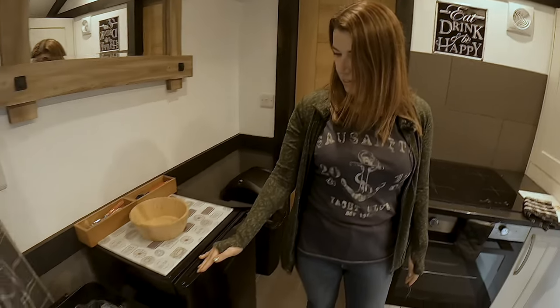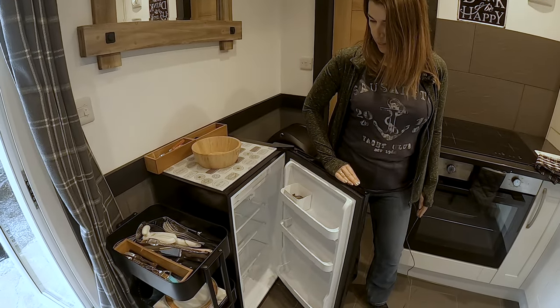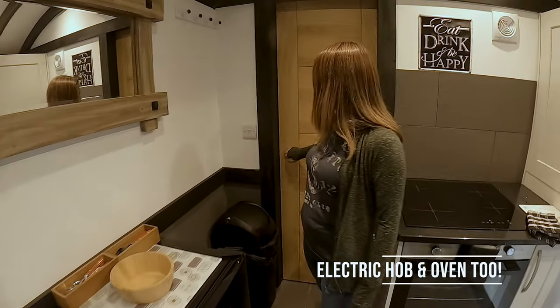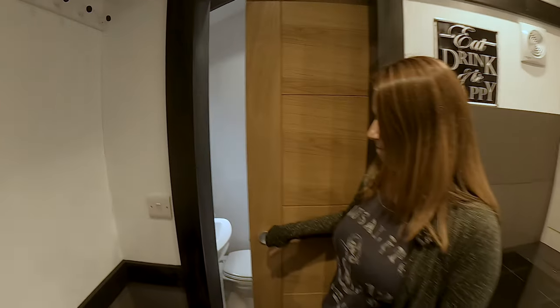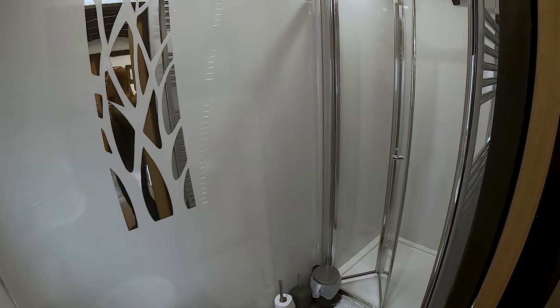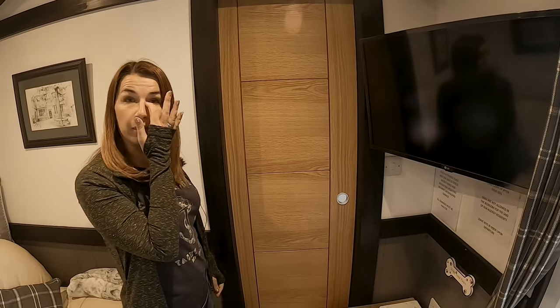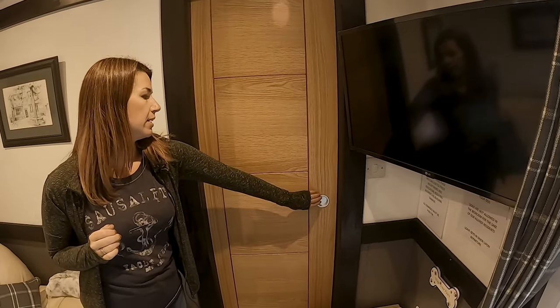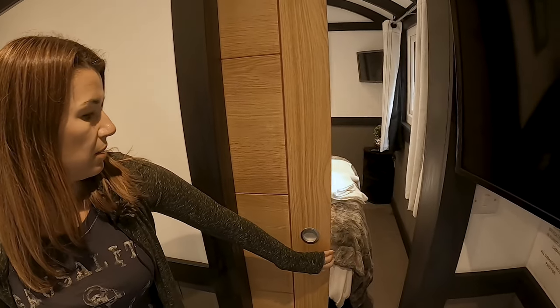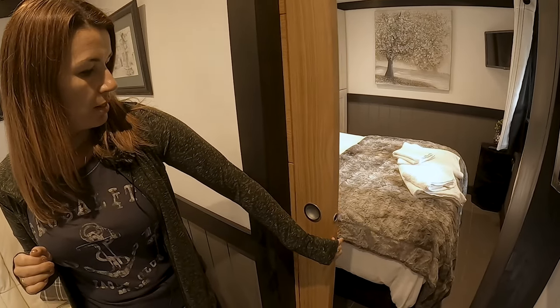There's a fridge here and more storage in this unit, and then moving through to the shower room. One way they've saved space is to have sliding doors rather than opening doors, so they just slide away into the wall nice and easy.